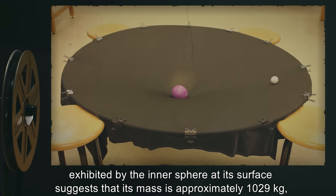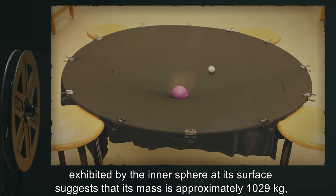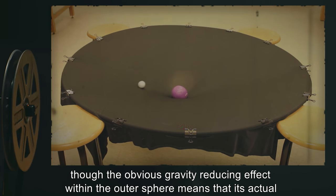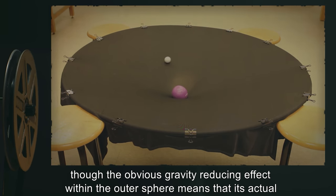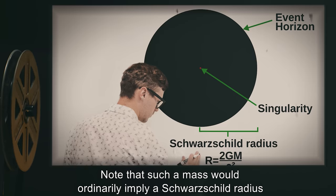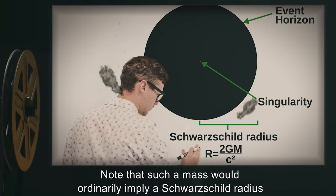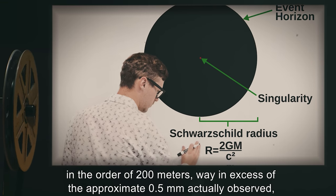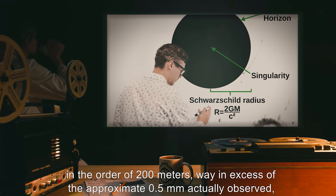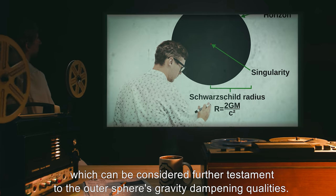The amount of gravity exhibited by the inner sphere at its surface suggests that its mass is approximately 10^29 kilograms, though the obvious gravity-reducing effect within the outer sphere means that its actual mass may far exceed even that. Note that such a mass would ordinarily imply a Schwarzschild radius on the order of 200 meters, way in excess of the approximate 0.5 millimeters actually observed, which can be considered further testament to the outer sphere's gravity-dampening qualities.